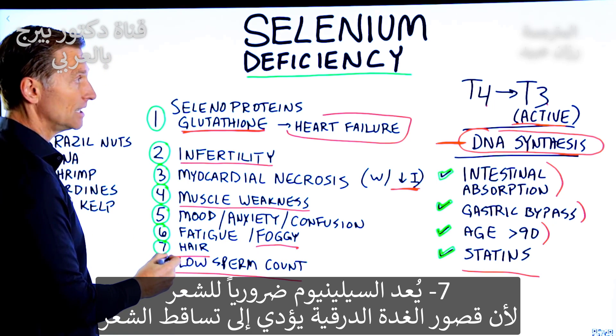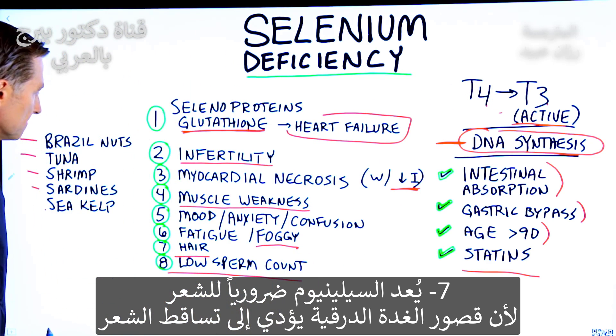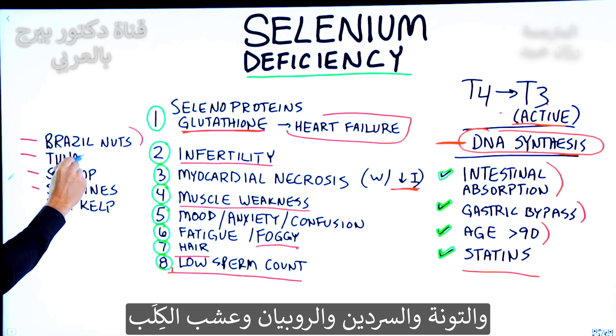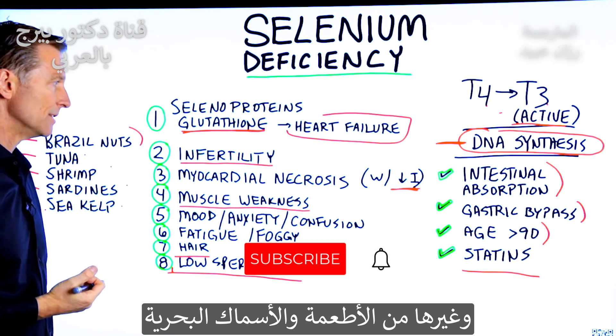Your hair needs selenium. Hypothyroid can cause hair loss as well. So definitely don't forget about selenium — Brazil nuts, tuna, shrimp, sardines, sea kelp, other seafood, and other fish from the ocean.